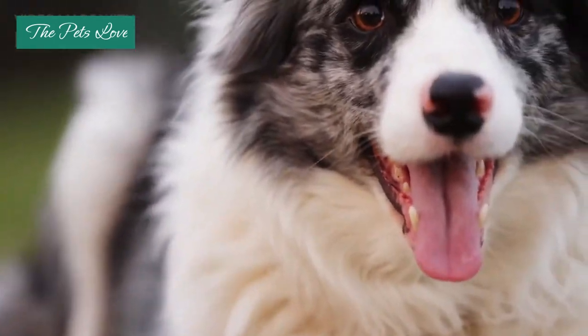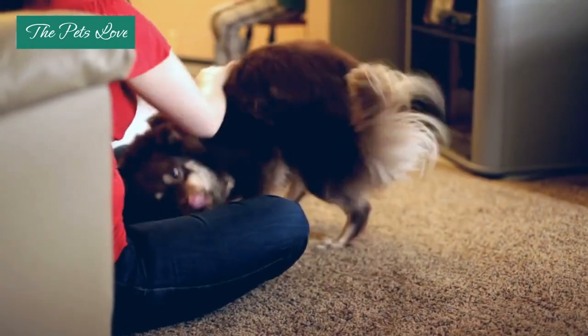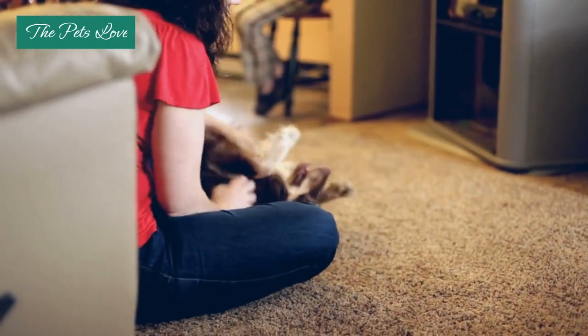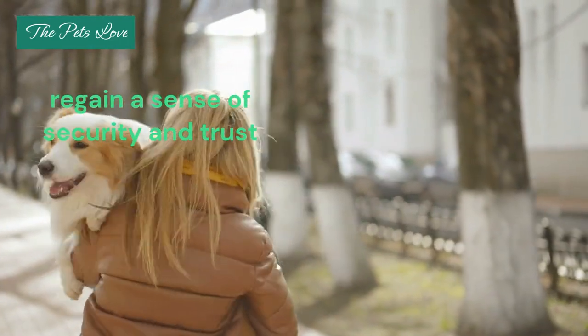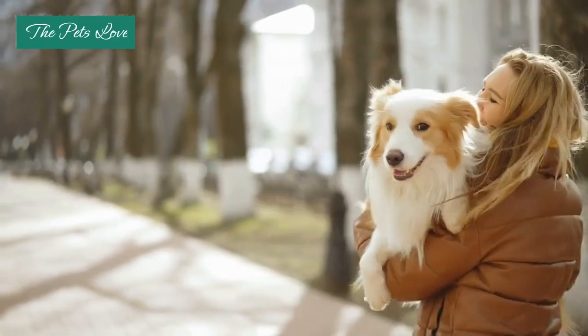By remaining calm and composed, you demonstrate to your dog that there is no reason for them to be anxious. This can help your dog regain a sense of security and trust in your ability to protect and care for them.